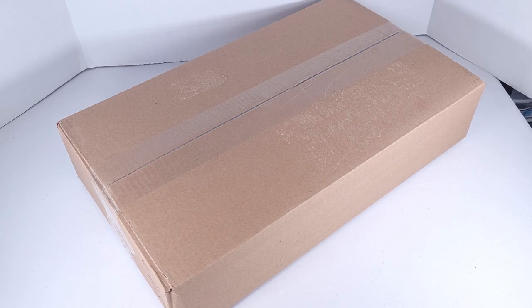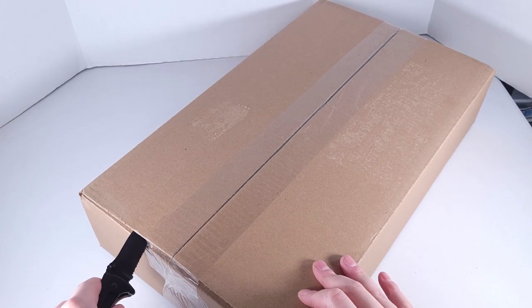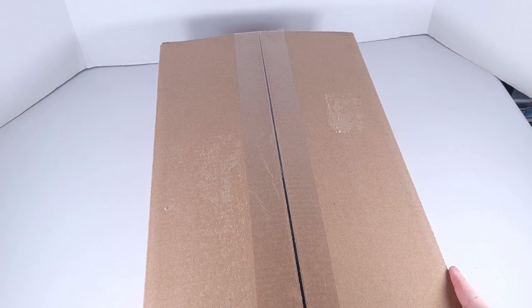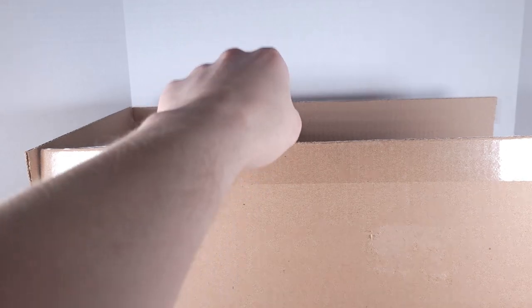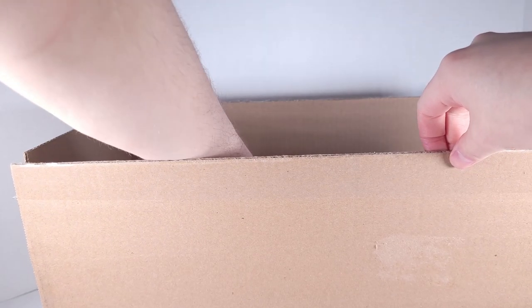I'm gonna go ahead and slice the box open. All right, got that open. Gonna go ahead and go to the side — there's more paper. Now let's go ahead and start pulling the sets out.